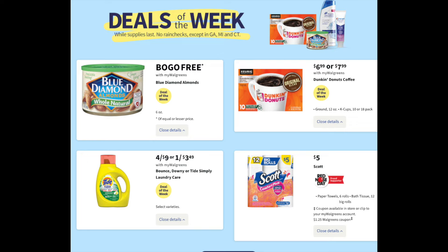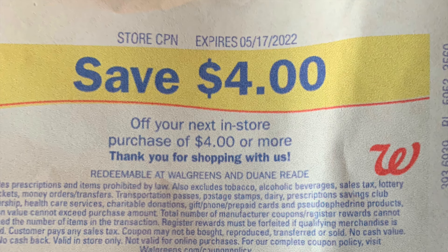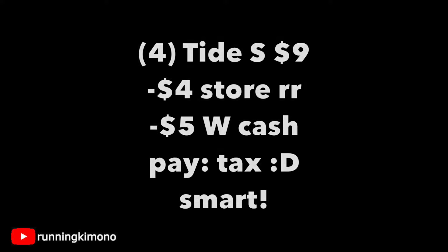The first thing we're going to look at is a couple of steals of the week from this little bingo chart. The first is four for $9 — Tide Simply is included, which is of interest to me since it's usually $3.49 for one. Now we have this store register reward. Remember, you can only use one per transaction. Treat this like an IVC — an instant value coupon, a store coupon. You do not need a filler item to use this. If you had coupons for your Tide Simply, you don't need a filler item, but you cannot use this with a booster — that's the catch. Grabbing four of the Tide Simply for $9, subtracting my $4 store register reward and throwing in $5 in Walgreens cash, I'm paying tax and laughing all the way to the bank.